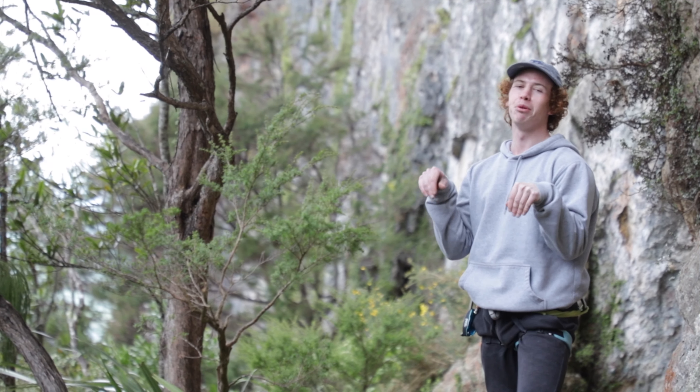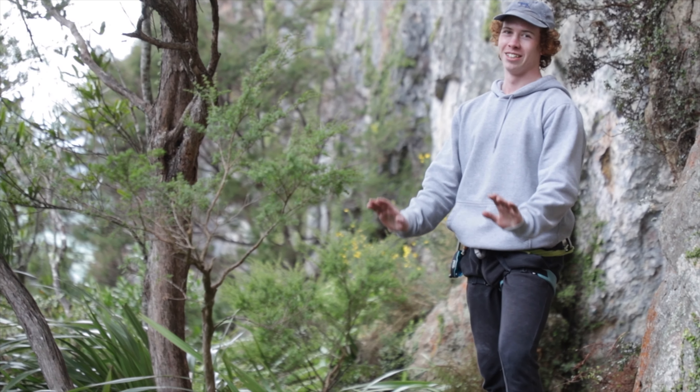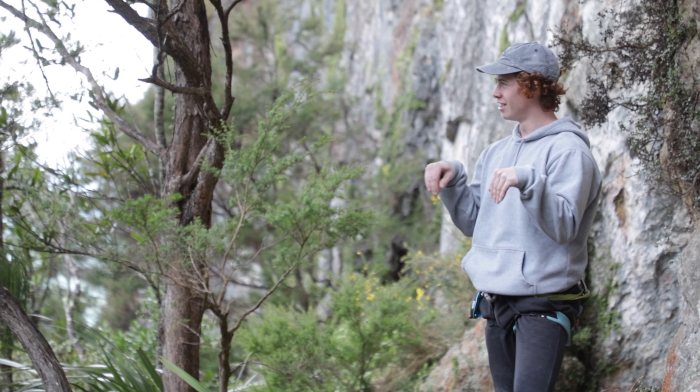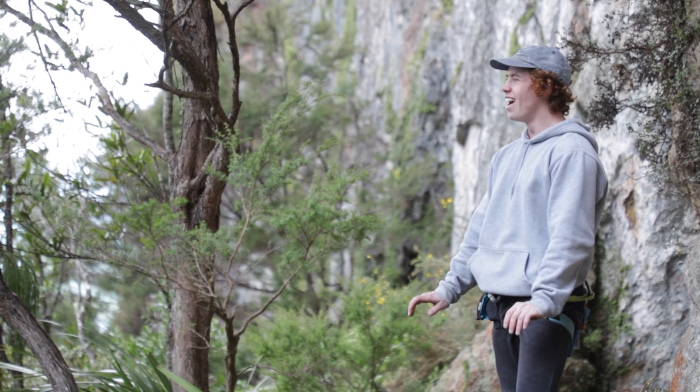Got great friction. Really beautiful for climbing. If you were at the beach you'd be like, what a shit day out.